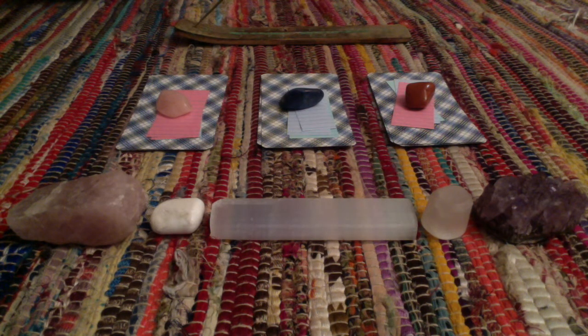This is a general reading and it's not going to be 100% on target for everybody. With that being said, let's jump right into it. I should have the time stamps below in the description box, so after your intuition has guided you to whichever pile you like, make sure to check the description box so you can jump straight to your message.